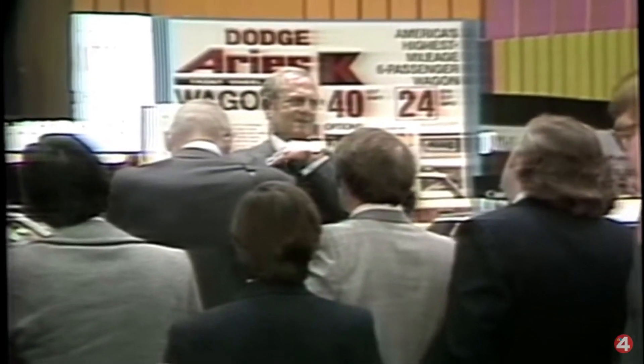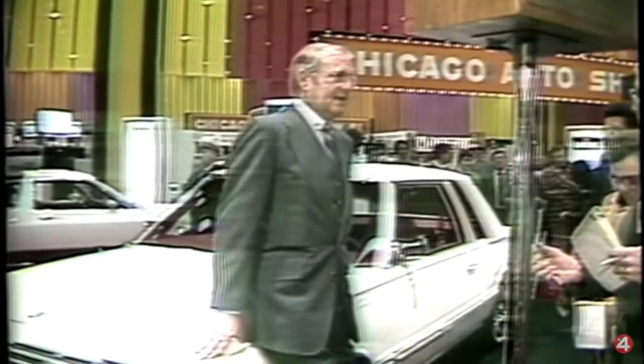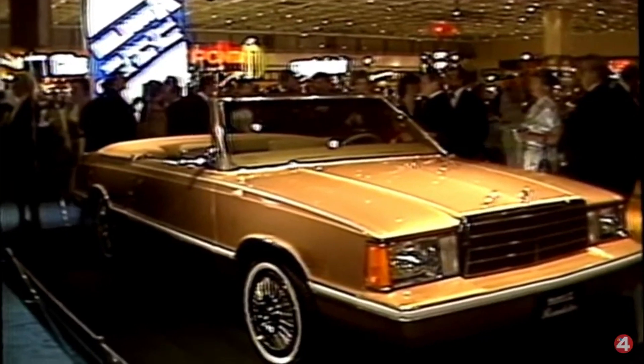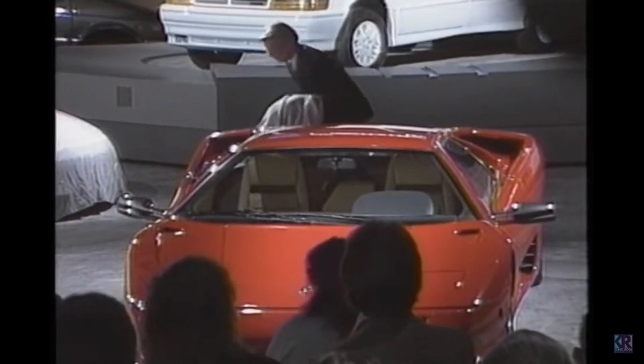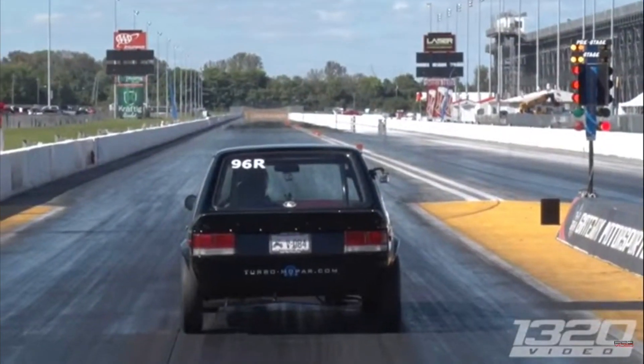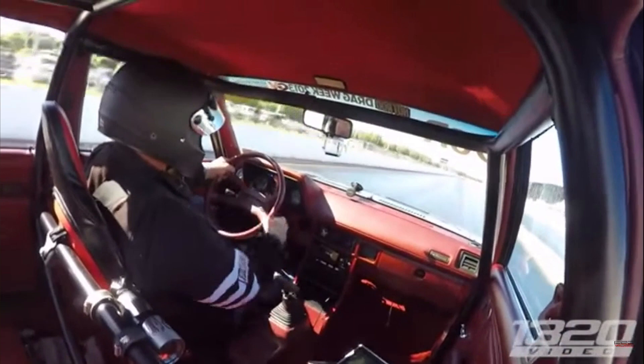Before Iacocca left Ford in 1978, he pitched the K car and the Caravan to Ford and Ford declined. He went over to Chrysler, they hired him, and he made the K car and the Caravan. He had to borrow a billion dollars — he was sweating — but he made it happen. The cars were a hit and he paid that loan off in seven years. With the money coming in, Chrysler bought Lamborghini, the Ford GT-inspired Dodge Viper was born, and my favorite front-wheel-drive car ever made by any carmaker: the go-like-hell Dodge Omni Turbo. Sick.